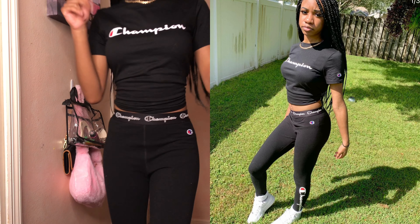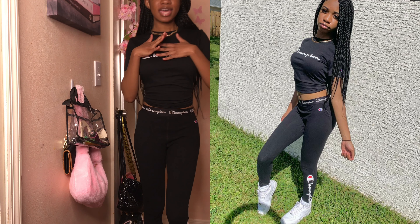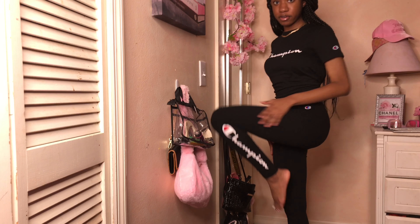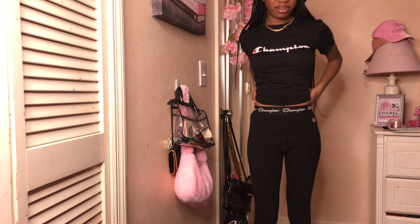Good morning y'all! Today's Thursday and I'm low-key rushing, so I'm gonna show y'all what I'm wearing but I don't have my shoes on yet. I'll be wearing some white Air Forces and I'll insert a picture of the full outfit so y'all can see it fully. Today I'm wearing this cute Champion outfit — a black Champion tee and these black Champion tights. It's got Champion right here, Champion right here, and Champion right here.